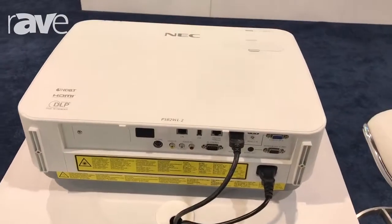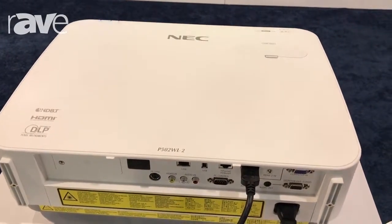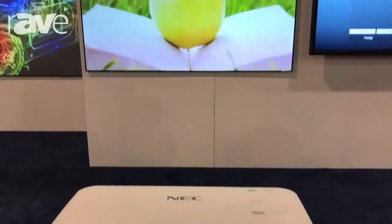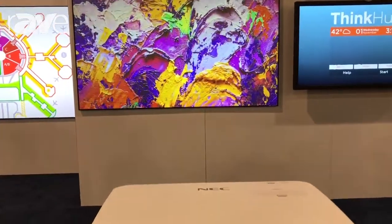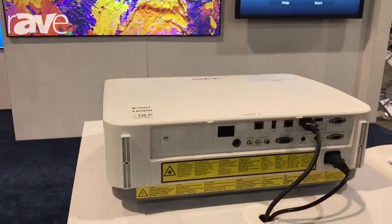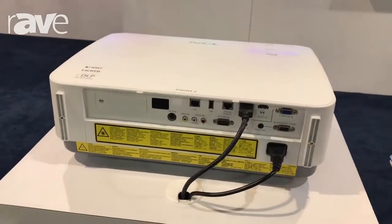The first one is the NEC P502WL-2. It also has a higher resolution sister model, the HL-2. These are 1080p and WXGA models that feature 5,000 lumens, 12-7 run times, and up to 20,000 hours lifetime with a 5-year exchange warranty.